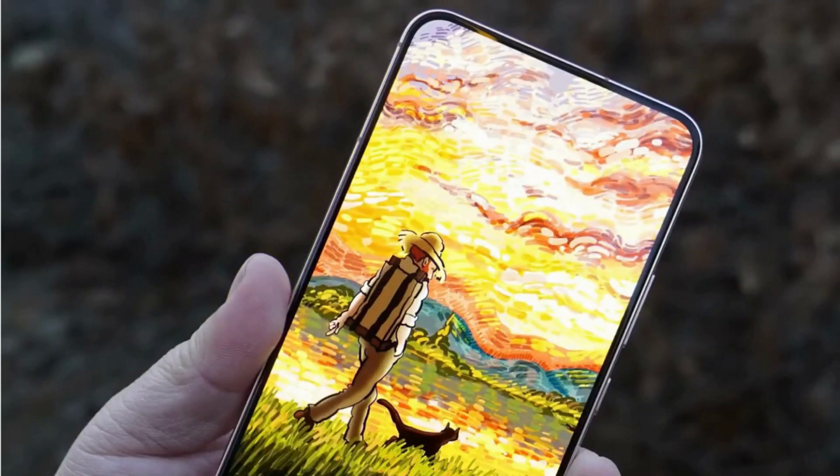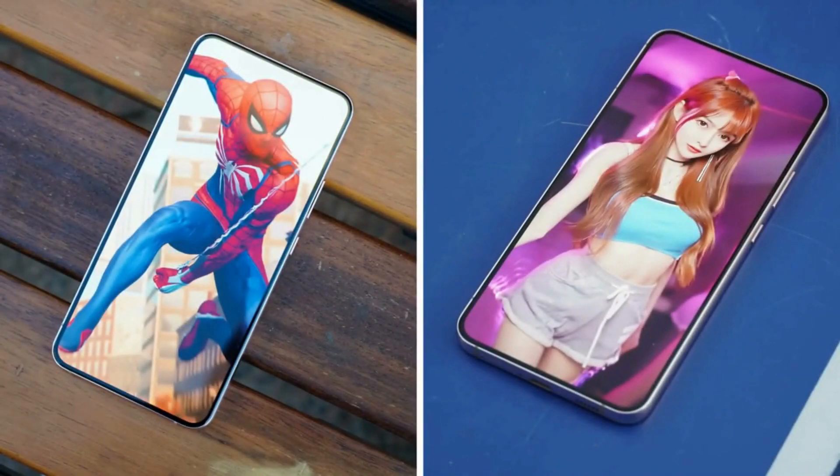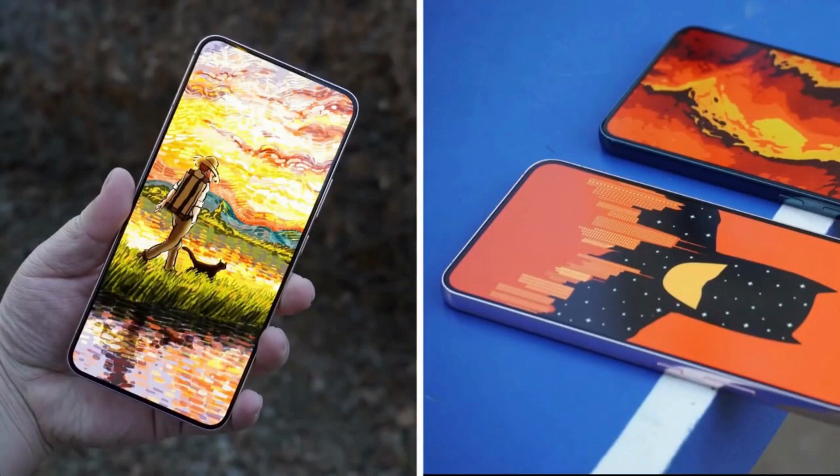As far as Photoshop sleights of hand go, it's a pretty clever trick. It's safe to say that a flagship Galaxy S series device with a true edge-to-edge display looks stunning, and that the death of the hole punch wouldn't be mourned by many.